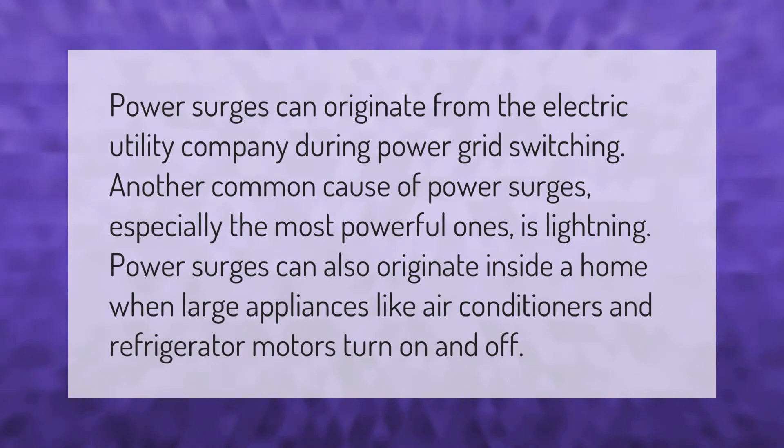Power surges can originate from the electric utility company during power grid switching. Another common cause of power surges, especially the most powerful ones, is lightning. Power surges can also originate inside a home when large appliances like air conditioners and refrigerator motors turn on and off.